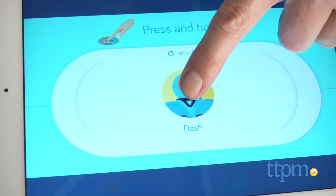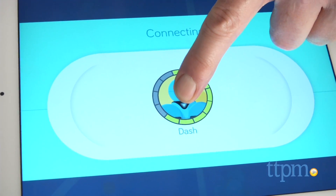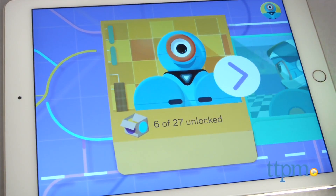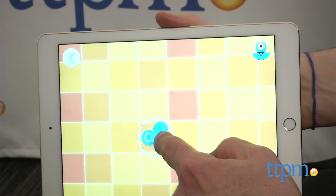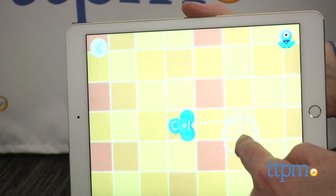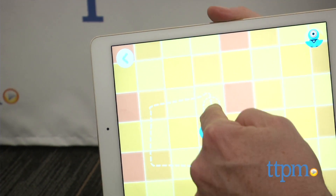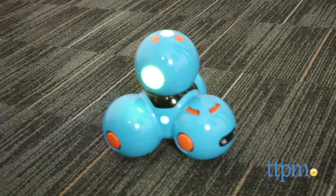We're going to show you two of the modes. The first lets kids chart open-ended paths, and each block is one Dash width. While they're playing, problem solving, and devising all kinds of tasks and challenges for Dash, kids are getting direct experience with basic sequencing and event-based programming, essential tools for more sophisticated coding.